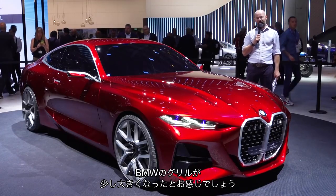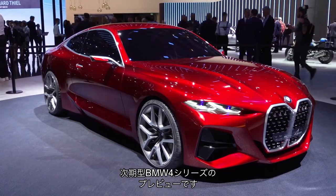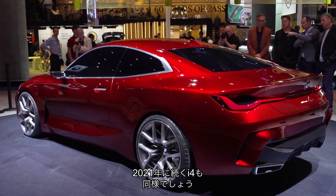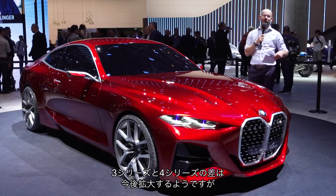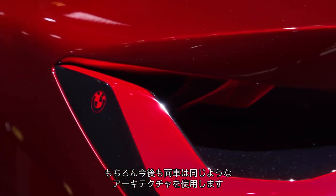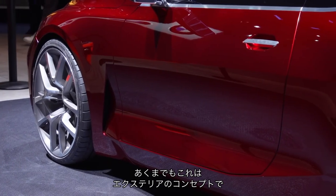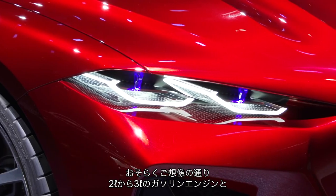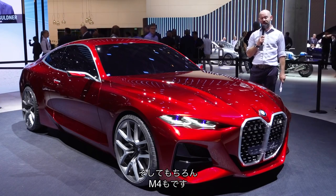Do you think that BMW grilles have been getting a little large recently? Well, take a look at that one. It's on the new Concept 4 and it previews what the next generation BMW 4 Series — the second generation 4 Series, effectively the next 3 Series coupe — will look like when it arrives next year, and also what the i4 will look like when that follows in 2021. The new grille is said to be reminiscent of the 328 grille from the 1930s and it shows there will be greater differentiation between 3 Series and 4 Series from here on, although the two will still be based on very similar architecture. BMW says this car is about 85% production ready. At the moment it is an exterior concept only, but when it arrives you can expect the usual range of 2-litre to 3-litre petrol engines, 6-cylinder and 4-cylinder turbo diesels, a plug-in hybrid, and of course an M4.